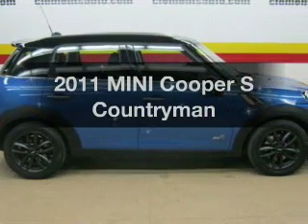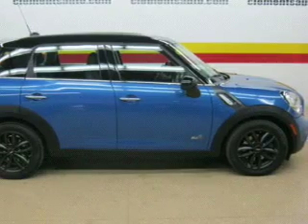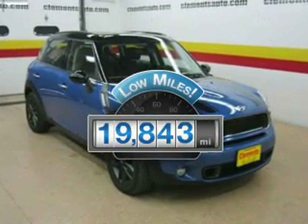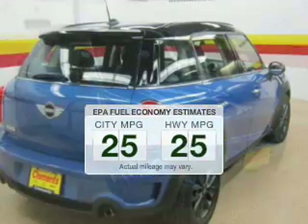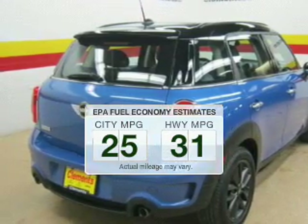Get noticed in this 2011 Mini Cooper. If you're looking for a first-rate auto, this one could be yours today. A low odometer reading makes this vehicle a great value at this price. Low emissions and the good fuel economy offered in this vehicle are important to you and to the environment.